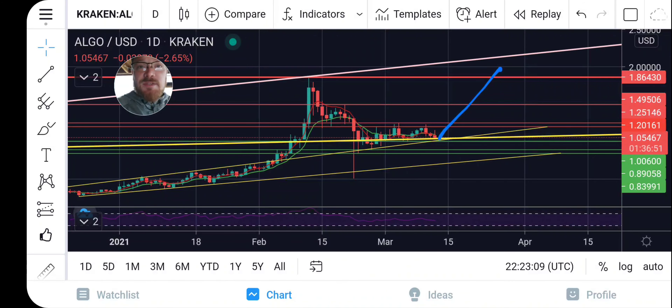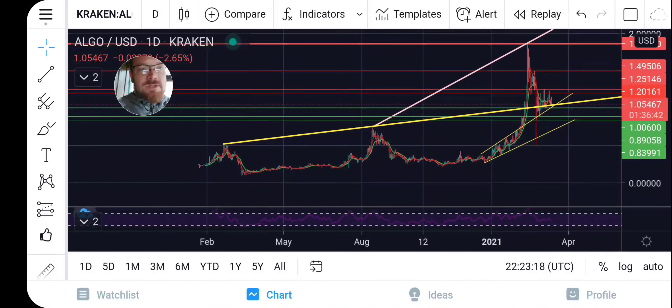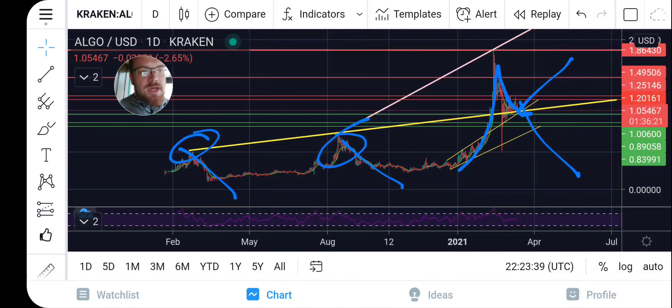That is my take on where Algorand is sitting right now. I believe we are resting and retesting previous long-term resistance for support. This has been strong, heavy resistance — every time we hit this level we came straight down. We broke through it and now we're resting on it for support. Let's see if we break through it and come down, or if we go to the upside.